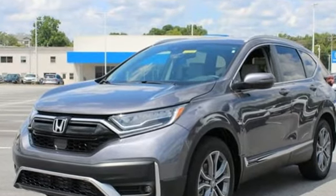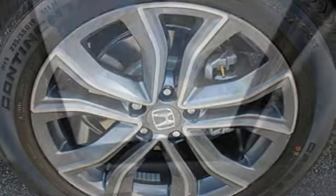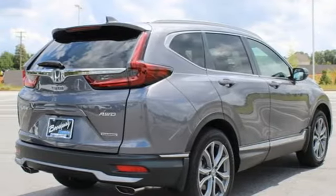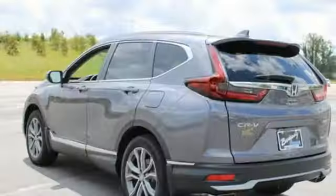Intercooled turbo inline 4-cylinder engine. Front heated leather bucket seats. Integrated navigation system. Auto dimming rear view mirror. Dual zone climate control. Inductive device charging. Streaming audio. Hands free lift gate. Remote engine start. And continuously variable automatic transmission.